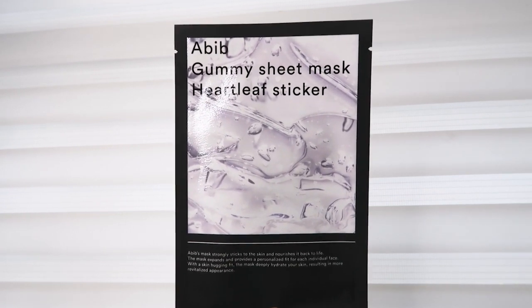I'll see you guys on day 2. It's day 2 of this mask journey and I'm running quite late — I haven't had breakfast yet and I need to leave in 15 minutes, so I'm going to do this mask for 15 minutes and be 5 minutes late. The mask I'm going to use today is the Abib Gummy Sheet Mask Heart Leaf Sticker — that is a very long name. It says this mask is designed to fit each and every face shape, so this should be good for my big head. Let's see if it actually fits. It says you can stretch it to fit your specific face.